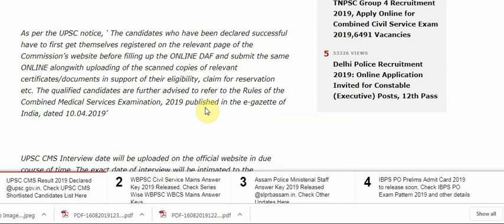As per the UPSC notice, the candidates who have been declared successful have to first get themselves registered on the relevant page of the commission website before filling up the online DAF form, and submit the same online along with uploading the scanned copies of relevant certificates, documents, and support of their eligibility claim for reservation.